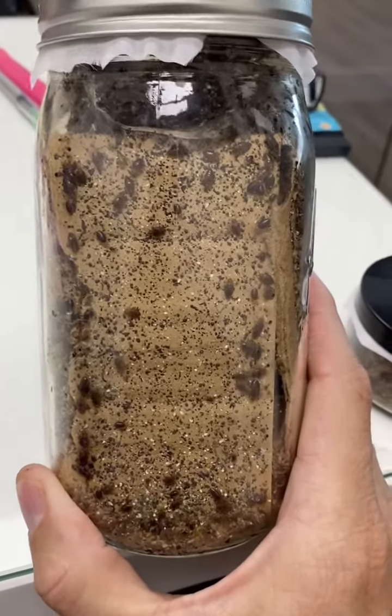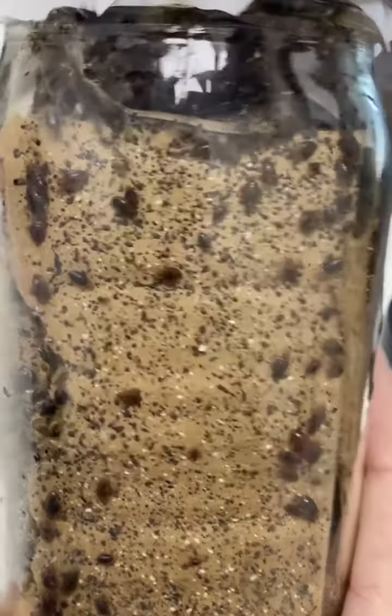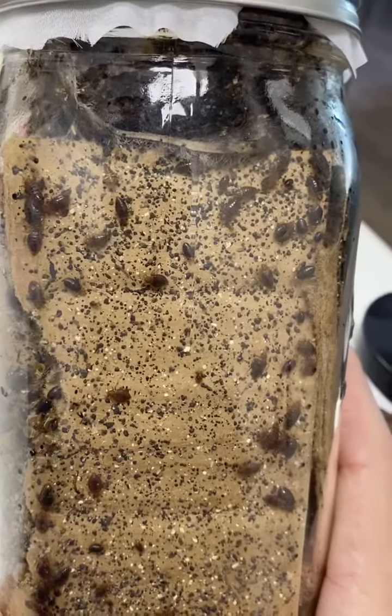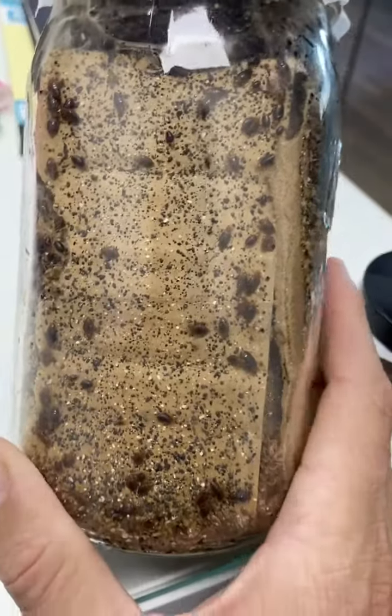A few people have been asking about the bed bug files that I had, and I've moved them into jars now. This started out with just a few bed bugs and has really thrived and taken off.